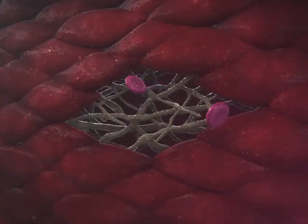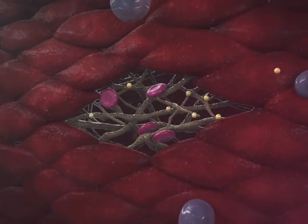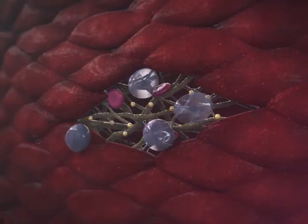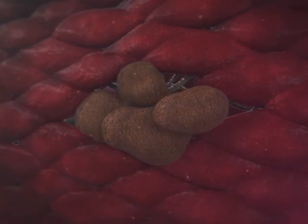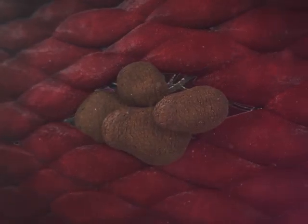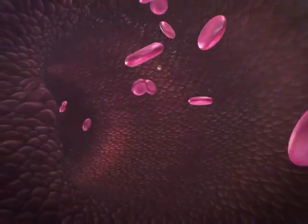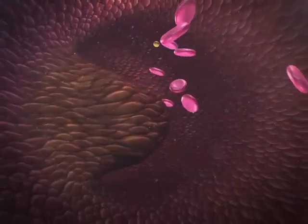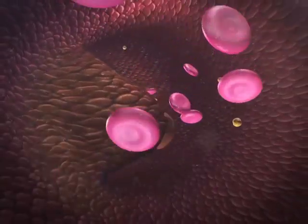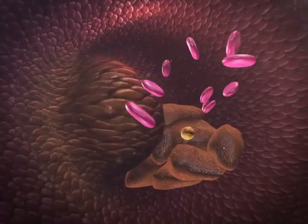Atherogenic lipoproteins infiltrate arterial walls where they are trapped and modified to induce the activation of inflammatory cascades and the formation of foam cells. The associated fatty streak causes smooth muscle cells to proliferate and a fibrous plaque to form. Maturation of the plaque induces additional inflammatory processes and platelet aggregation, which can lead to plaque instability, rupture, luminal thrombosis, and potentially obstructed arterial blood flow.